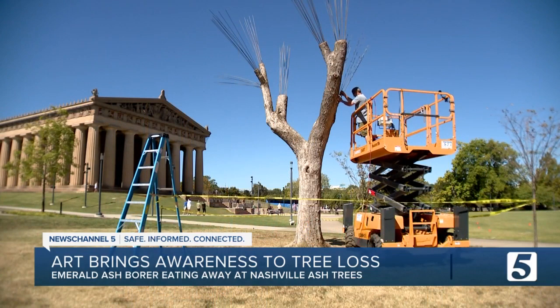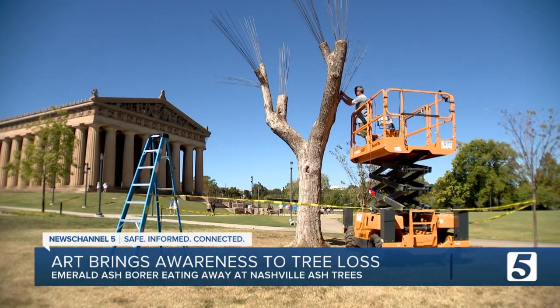In Nashville, Hannah McDonald, News Channel 5. Thanks, Hannah. An indication that an ash tree is in trouble is if it has dieback — that's leaf loss or dying branches. Find out more about your treatment options on newschannel5.com.